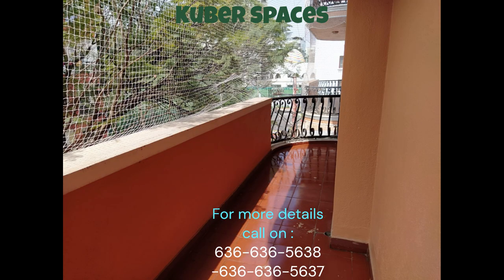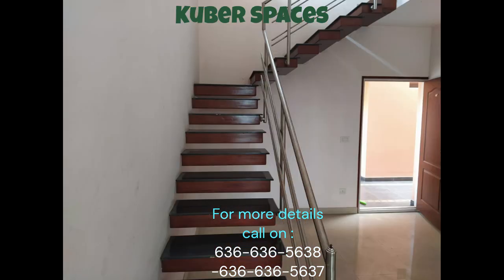Spread across 2,300 square feet, the semi-furnished apartment offers a well-ventilated and comfortable living space. The apartment is designed to provide a luxurious lifestyle and meets the requirements of a modern day family. The apartment is located in a safe locality, ensuring the security of your loved ones.